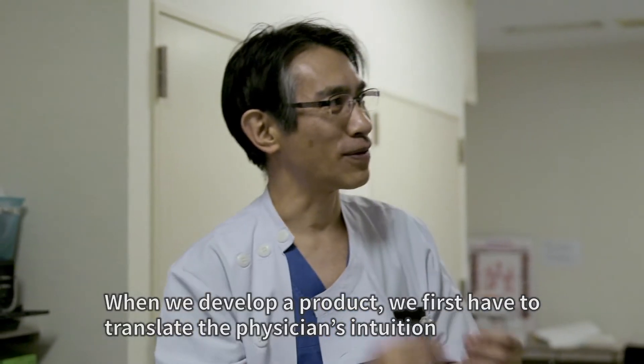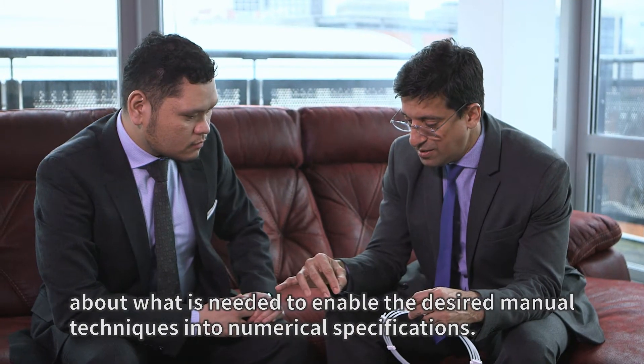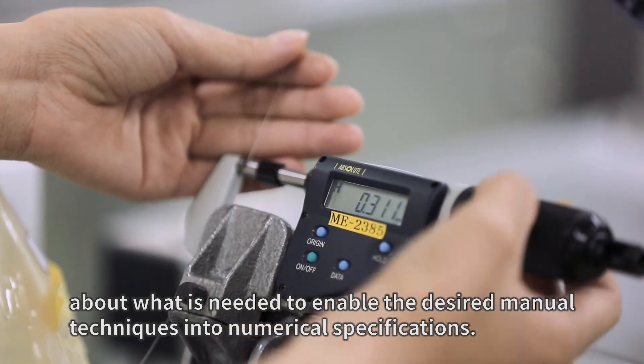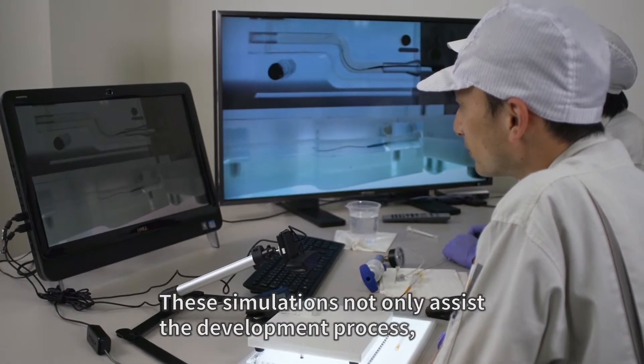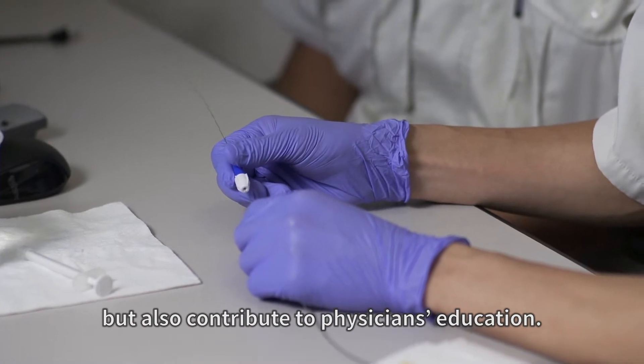When we develop a product, we first have to translate the physician's intuition about what is needed to enable the desired manual techniques into numerical specifications. Then we make prototypes, and next we perform simulations. These simulations not only assist the development process but also contribute to physician education.